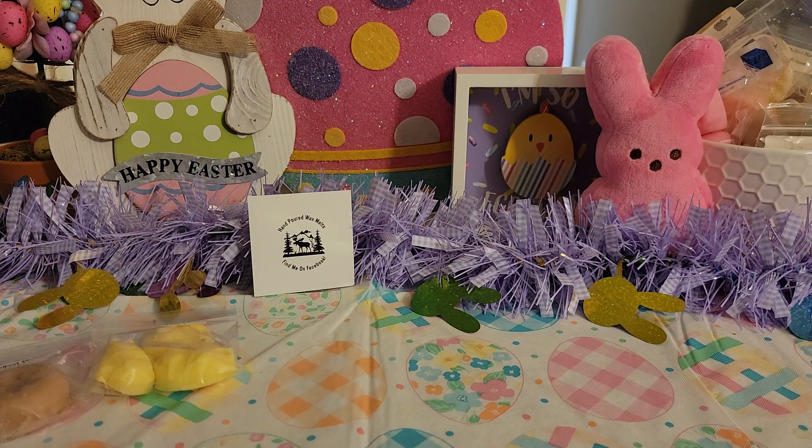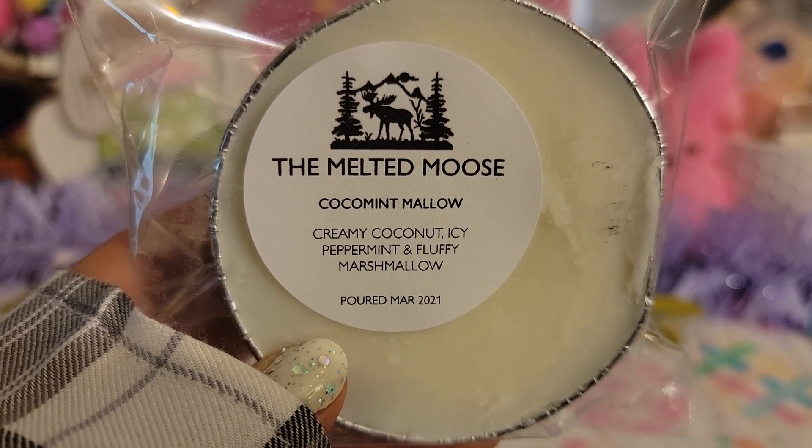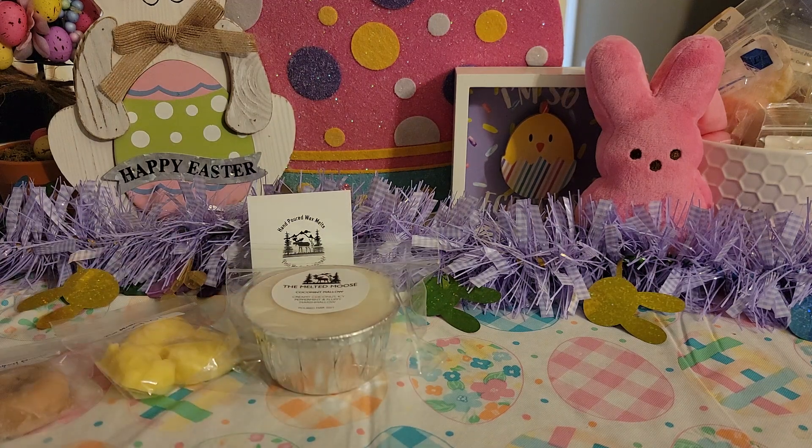So the first one I have here is Coconut Mint Mallow — Creamy Coconut, Icy Peppermint, and Fluffy Marshmallow. If you guys saw my last few videos you'll see a pattern here. I do like hers a lot. The peppermint is a little bit too strong for me, but these are also just poured. I definitely smell the coconut and the fluffy marshmallow. It's really really good, but if anything I can just add like cotton candy or another vanilla type scent to calm that down.